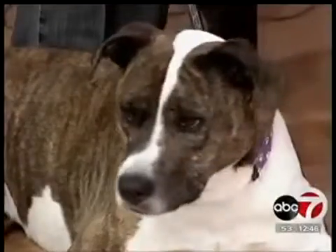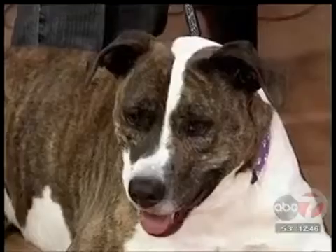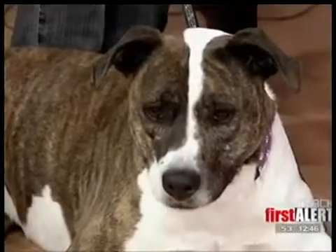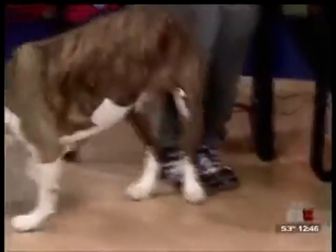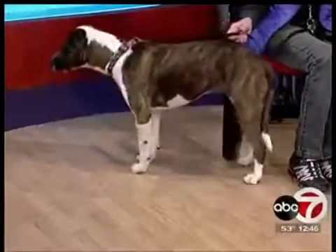November is senior pet month, so I brought another one of our senior citizens from the shelter. This is beautiful Jenna. She is six years old. She was given to us by a family that had had her since she was very young because they were moving and felt that they couldn't take her with them.